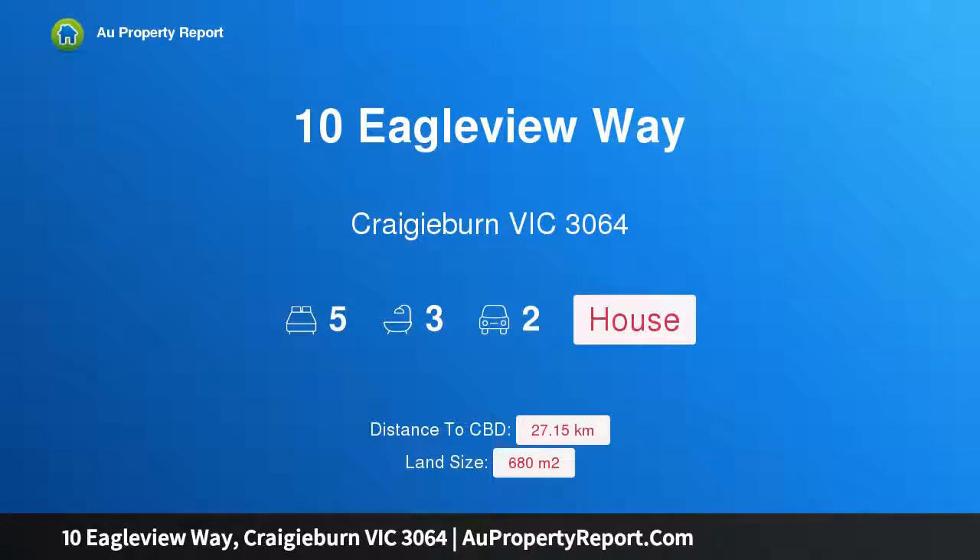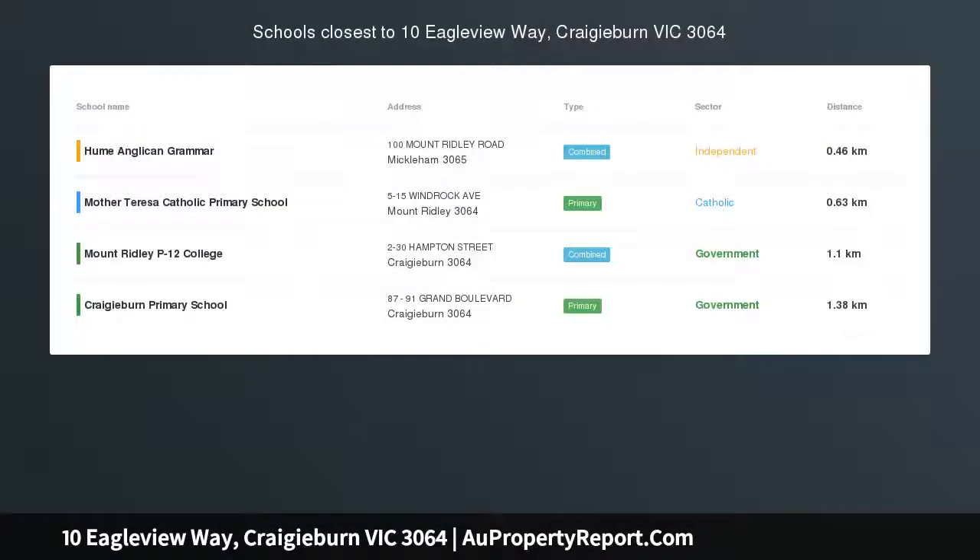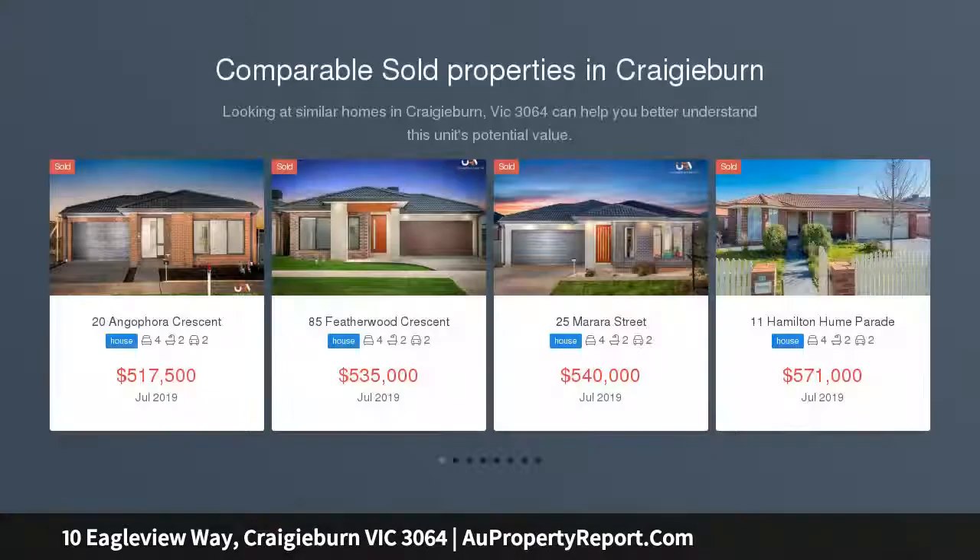Hi, I am glad to introduce Property 10 Eagle View Way, Craigieburn Victoria, 3064. Luxury living with Mountain Ridley prestige, surrounded by landscaped gardens on a huge elevated block, 680 square meters approximately.